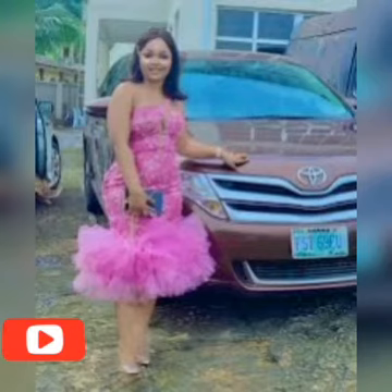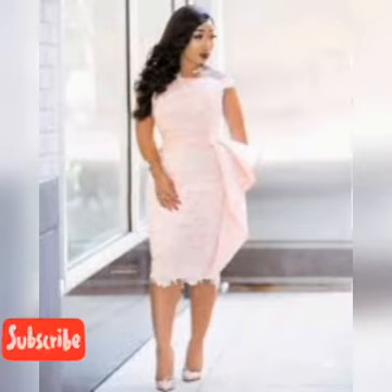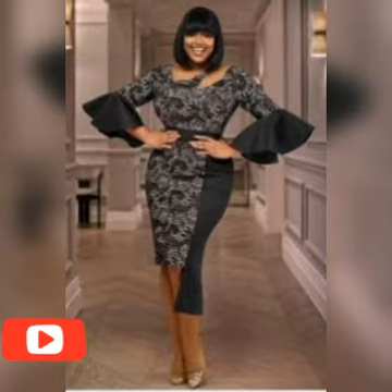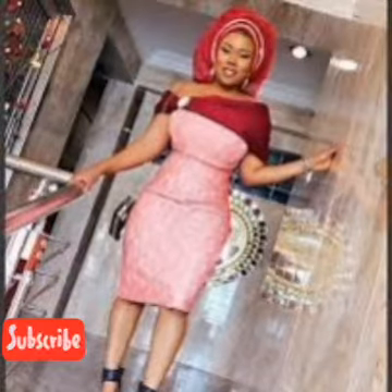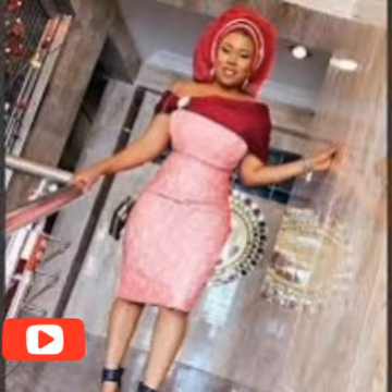Welcome back to Geo Fashion, home of fashion lovers. How are you today? In today's video we have beautiful lace short gowns that you can use for a shaving, for church, or for any occasion. They are made in different styles, different designs, different fabrics — all unique and perfectly made for fashion lovers.